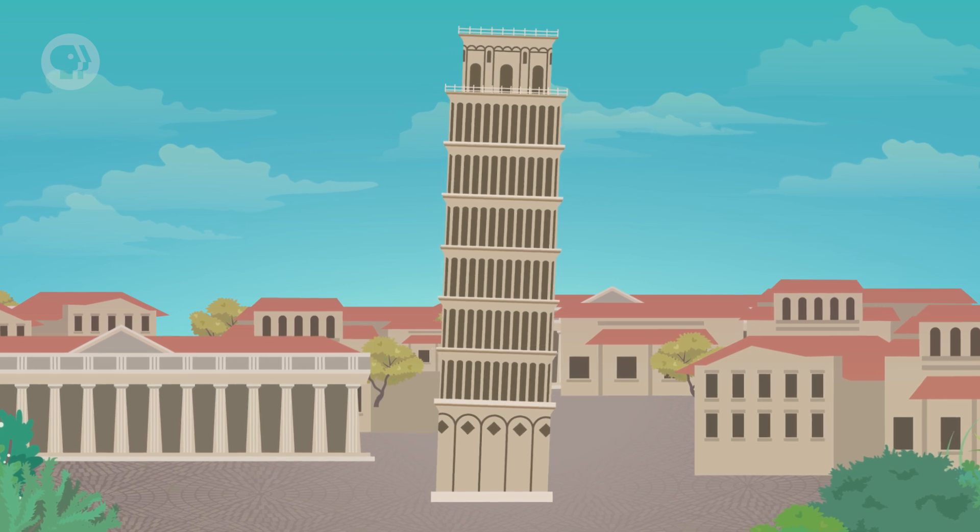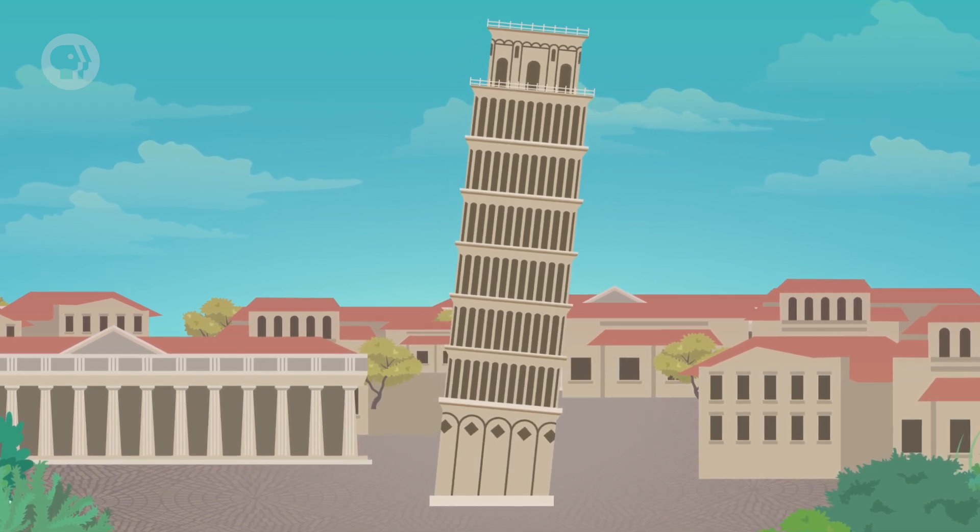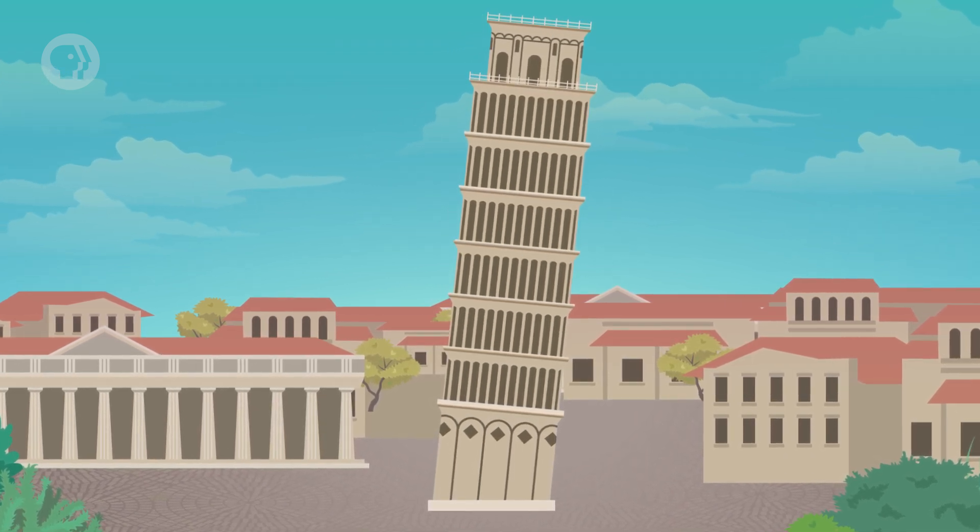The whole tower began to tilt, and by the time it was finished, everything was noticeably leaning to one side. Thankfully, the mistake was seen as charming by visitors, and eventually it turned into a global icon and a tourist attraction. But for the Civic Tower in Pavia, which was built around the same time, structural problems led to a fatal collapse in 1989.